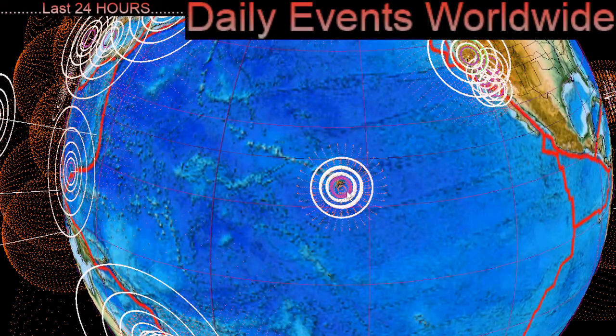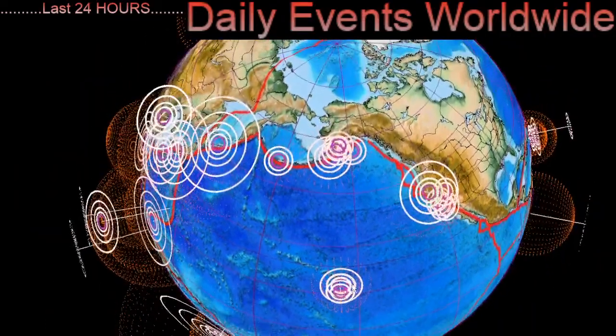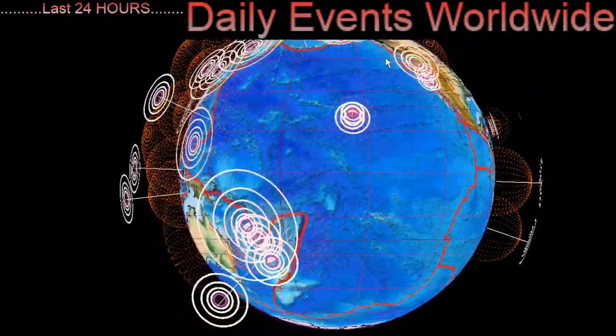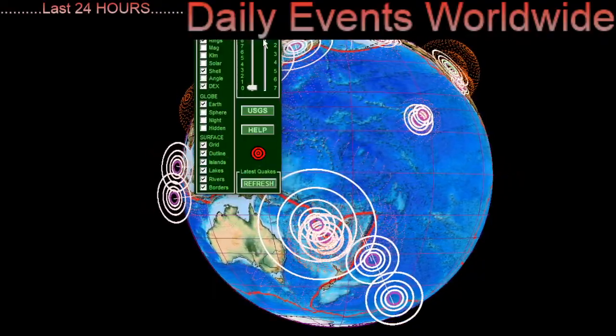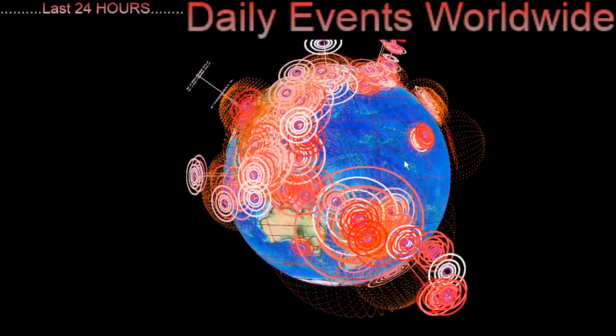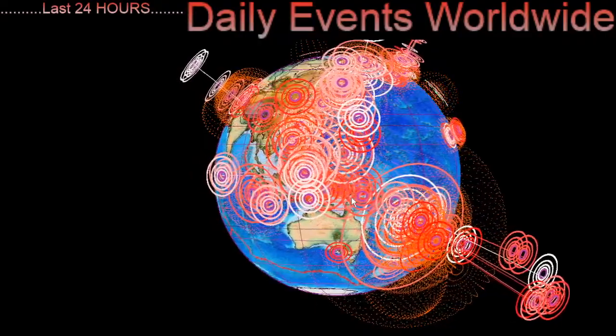Looking over Hawaii, the largest through the region today looks like it was a 3.3 in Haiku, Hawaii. Increased seismicity up into Alaska as well. That's a look at the last 24 hours for earthquakes across the planet. Quick look here at the last seven days around the world.